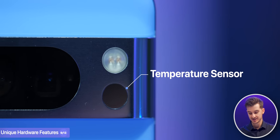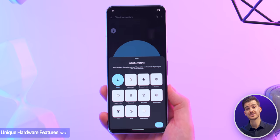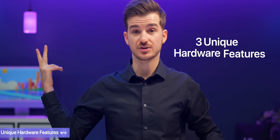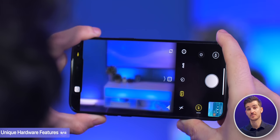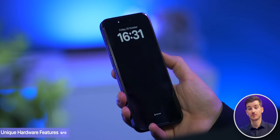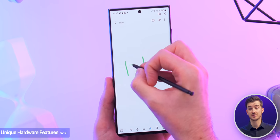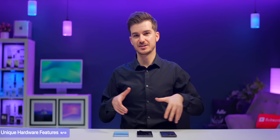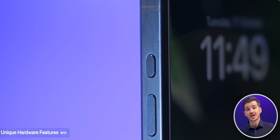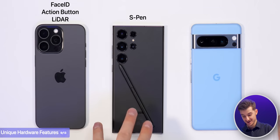For unique hardware features, the Pixel's most unique feature is its temperature sensor — though honestly it's a gimmick, with no visual preview and only a small list of supported objects. The iPhone offers three: a customizable Action button you can map to any app or automation, a LiDAR module useful for measuring objects accurately, and Face ID which is preferred over a fingerprint reader. The S23 Ultra includes an S Pen for drawing, sketching, quick notes, and remotely triggering the camera. Face ID and the Action button are used daily, making Apple the winner for unique hardware features, then Samsung, then Google.